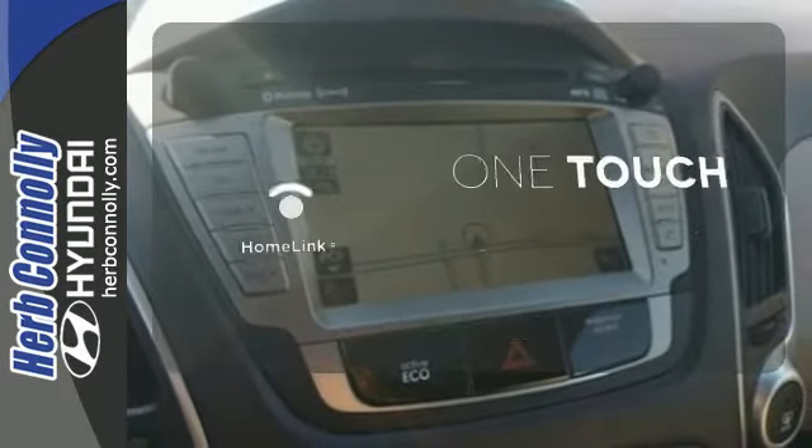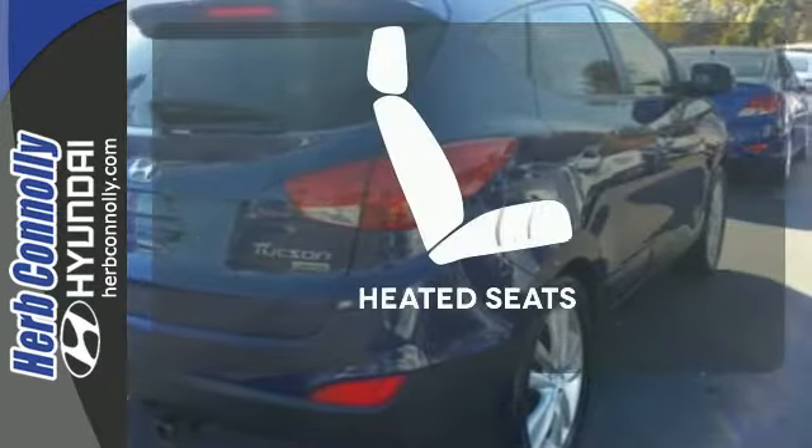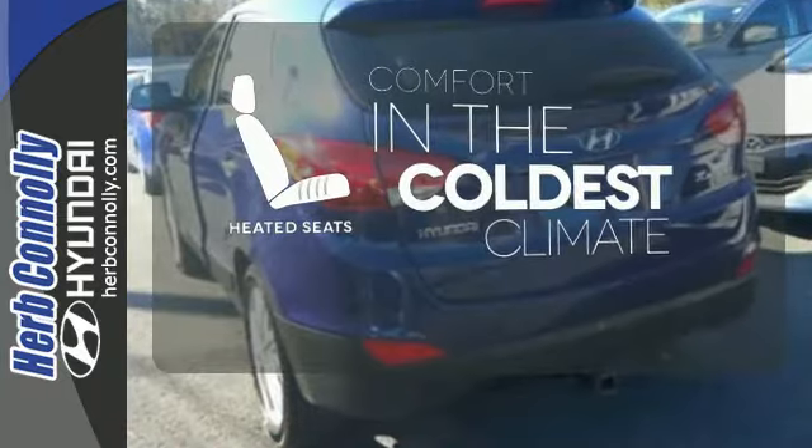With Homelink, one touch makes your arrival as welcoming as if you'd never left. The heated seats keep you comfortable no matter how cold it is.